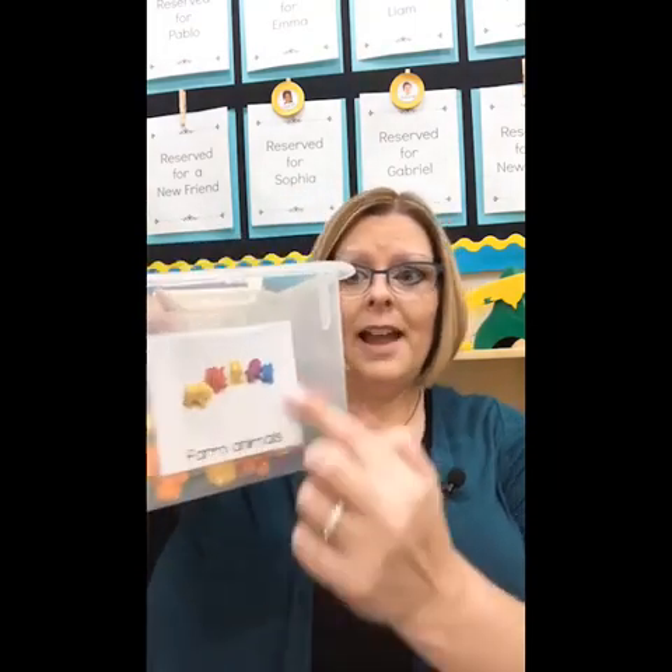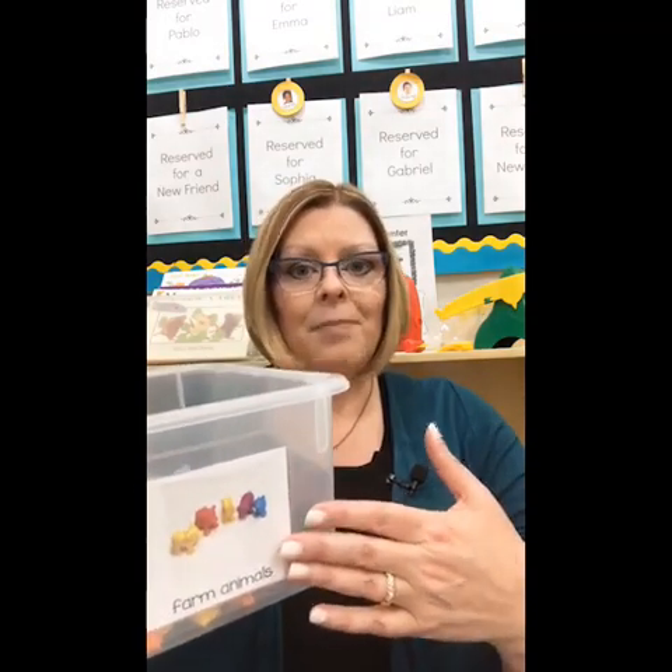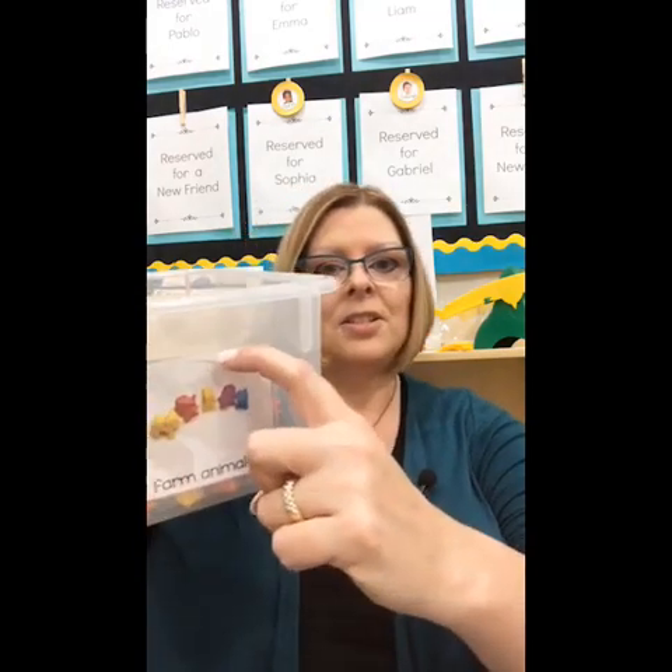On the end of each clear tub I have one of these little pockets. For dedicated Target shoppers, you may recognize these — they're clear adhesive label pockets. Target Dollar Spot carries them several times during the year, and you can also find them online. Inside I've placed a label that pulls back so you can easily switch them out. I have labels for all the centers in the classroom. If you'd like editable, free labels, we have those available to members of our free Facebook group, which Tom will post a link to in the comments.